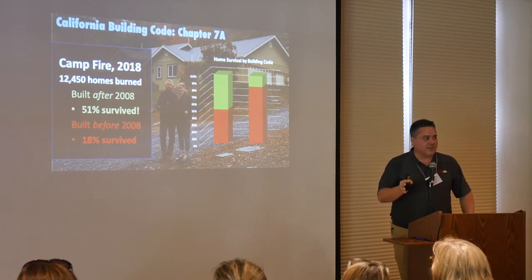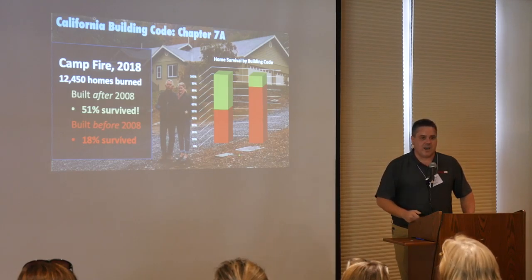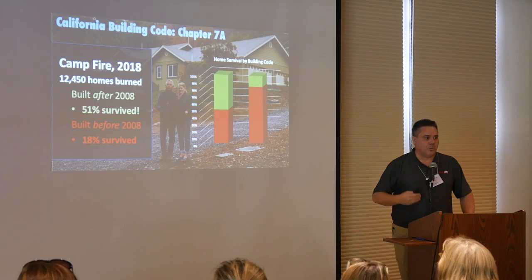That year — 2008 — is a magic year. That was the year that building code was adopted. Homes built after 2008 had better than even odds of surviving, even in the Camp Fire — the most destructive urban wildland configuration we've ever seen in the United States.